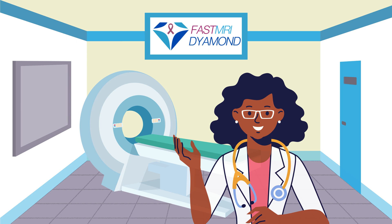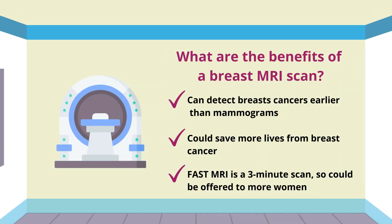The FAST MRI Diamond Study is looking to see if a new form of MRI scan, called FAST MRI, can pick up aggressive cancers even earlier than mammograms can. The NHS already uses breast MRI to detect cancers, but only for women who have a very high likelihood of having breast cancer. For these women, MRI detects breast cancers earlier than mammograms and saves more lives.